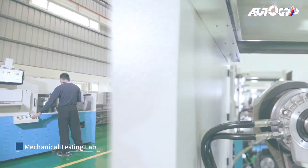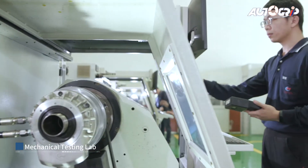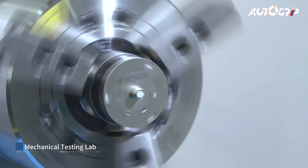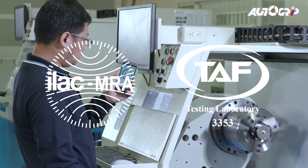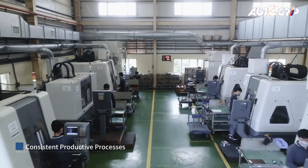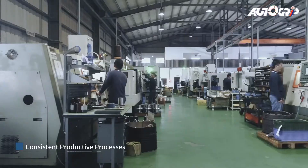We have an ISO 17025 certificated Mechanical Testing Lab to provide consistent, qualified products to customers. We provide service from design to manufacturing.